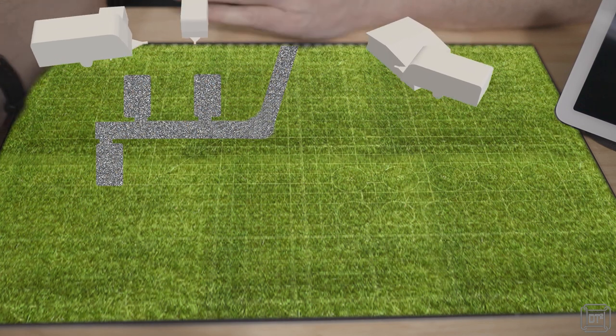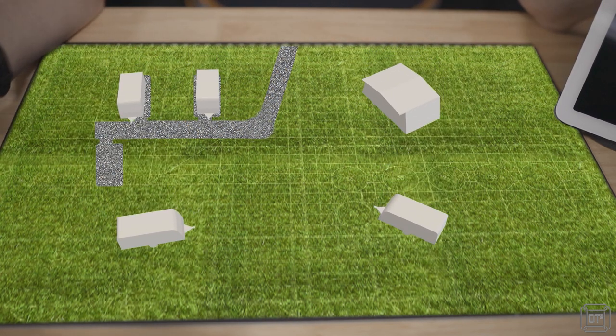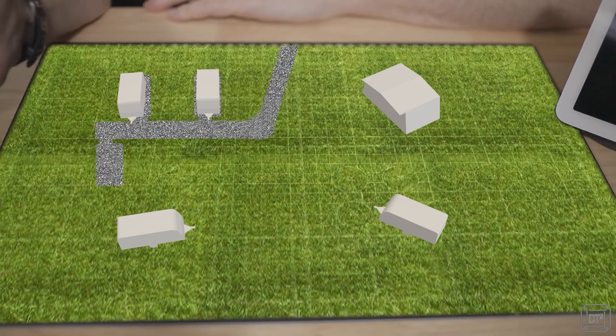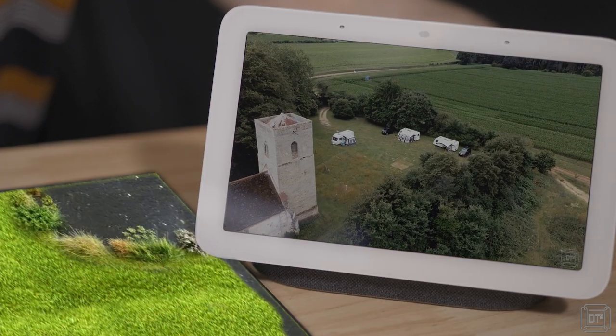The most obvious difference is that CL and CS sites are smaller and limited to five pitches. Often the pitch restriction is purely a legal limit and the sites have space to accommodate far more vans, so they are often much more spacious pitches. The sites can be located in an extraordinary range of places: by lakes or on islands, in rolling countryside or woodland, on country estates, farms or even churchyards.